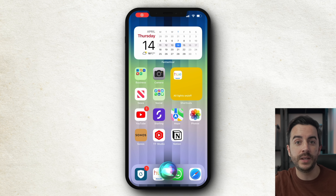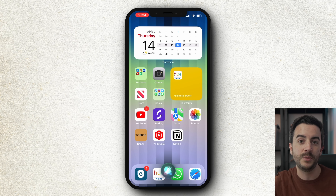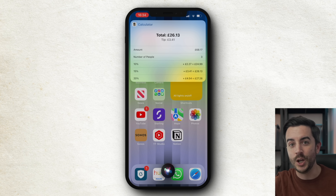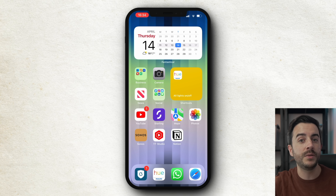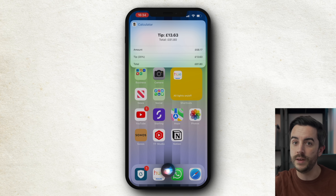If you're out for dinner and you've got a bill that needs splitting, Siri makes this extremely easy — provided you ask in the correct way. Simply trigger Siri and say 'split a bill of £68.17 between three people', and Siri will split the bill, showing you what each person needs to pay along with 10, 15, and 20% tip options. If you just want the tip amount, say 'what's a 20% tip on a £68.17 bill' and Siri will give you the breakdown.